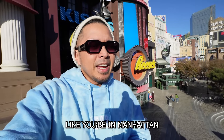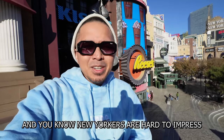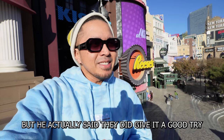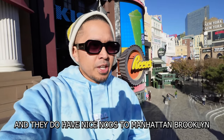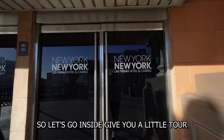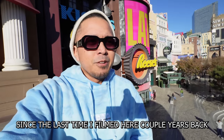I have been here before with New Yorker Action Kid, and you know New Yorkers are hard to impress. He actually said they did give it a good try, and they do have nice nods to Manhattan, Brooklyn, and that beautiful city they call the Big Apple. So let's go inside, give you a little tour, and show you some new things since the last time I filmed here a couple years back.